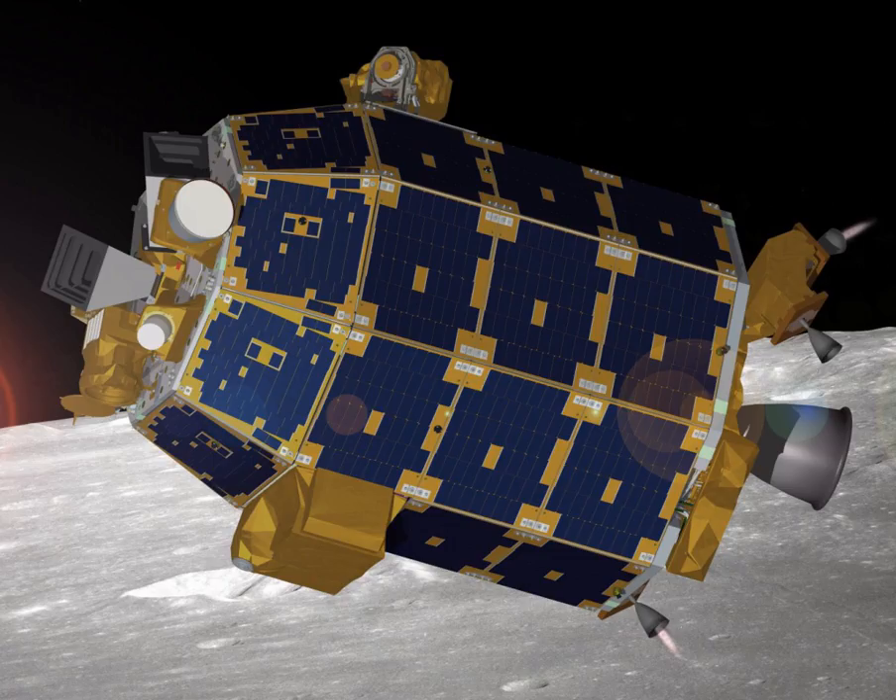For the science operations, LADEE was maneuvered into an orbit with a periselene of 20 km and an aposelene of 60 km. The science phase of LADEE's primary mission was initially planned as 100 days, and later given a 28-day extension. The extension provided an opportunity for the satellite to gather an additional full lunar cycle worth of very low altitude data to help scientists unravel the nature of the Moon's tenuous exosphere.